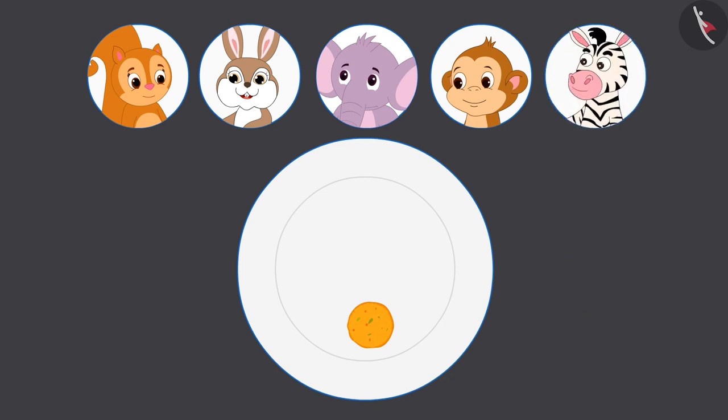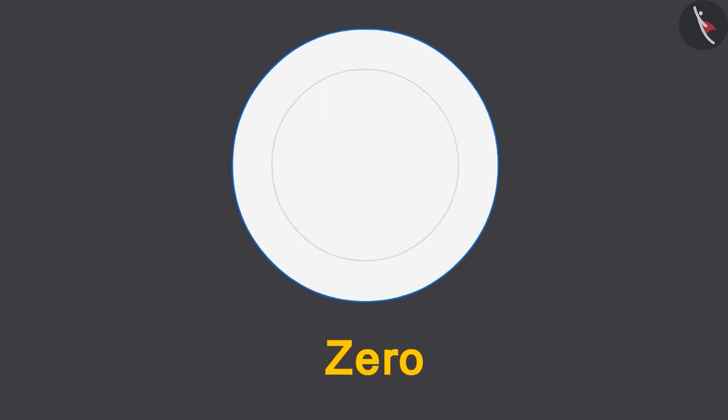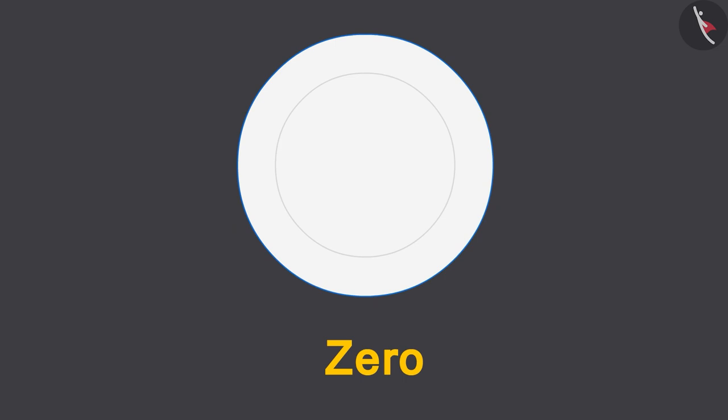Gaffee gave the last laddu to Zoe. Now she doesn't have even one laddu with her. Her plate is completely empty. This means she has zero laddus, because zero means nothing. Children, writing zero is very easy — just make a big oval and you have a zero.